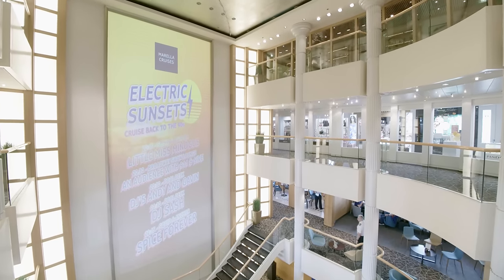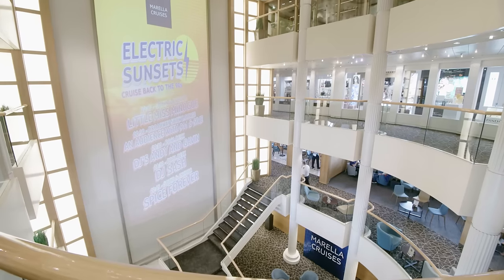At the center of the ship you'll find a large shopping complex called the Broad Street Shops.